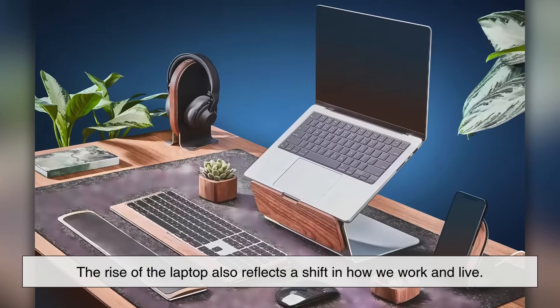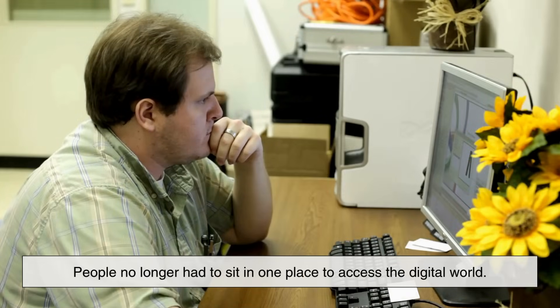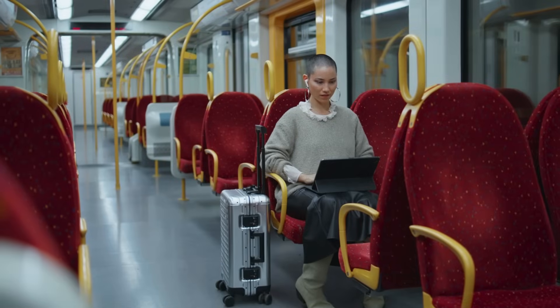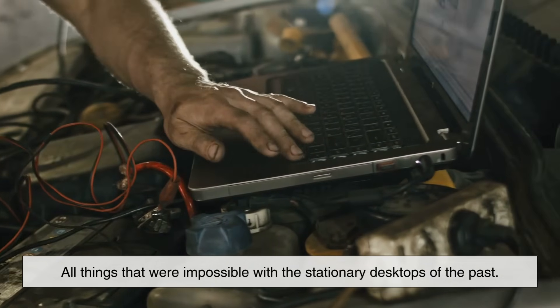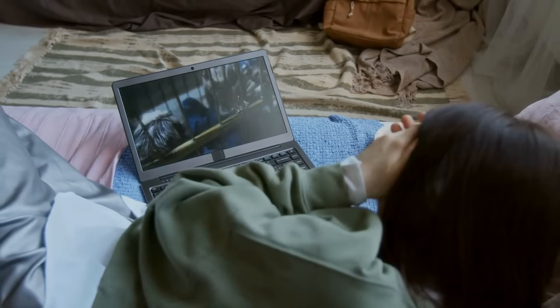The rise of the laptop also reflects a shift in how we work and live. In the 1990s and early 2000s, laptops became more affordable and started replacing desktop computers in homes, offices, and schools. People no longer had to sit in one place to access the digital world. The word laptop became symbolic of freedom, flexibility, and convenience. You could check emails on the couch, finish a report on a train, or watch a movie in bed — all things that were impossible with the stationary desktops of the past. The simplicity of the word laptop captured this spirit perfectly, and that's why it endured.